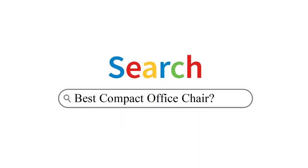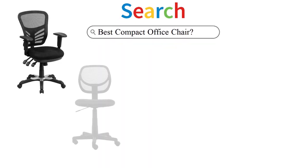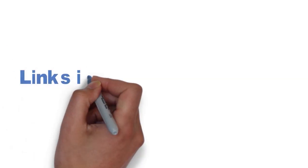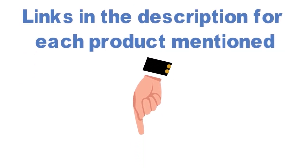Are you looking for the best compact office chair? In this video, we will look at some of the top compact office chairs on the market. We have included links in the description for each product mentioned, so make sure you check those out to see which is in your budget range.